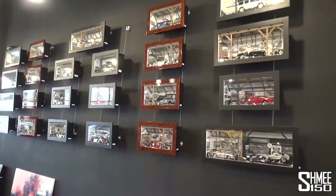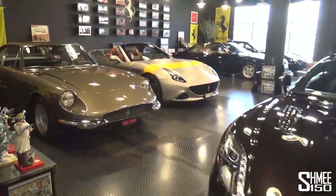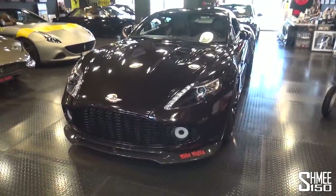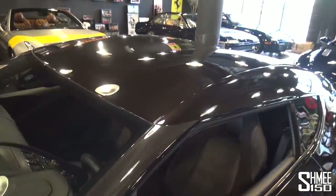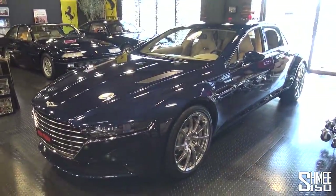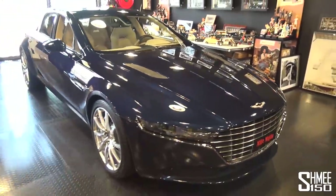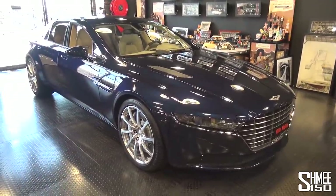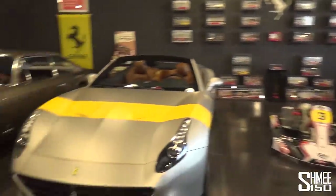Here we also have two very special Aston Martins plus four Ferraris, and we'll go and see more of the Ferraris in a moment. We start with the Aston Martin Vanquish Zagato Coupe — one of 99 cars, this is actually car number 3 of the run, with the signature double bubble roof you find on Zagato cars. Behind that we have the Lagonda Taraf — a very unusual car, one of 125, originally intended only for the Middle East market. In the dark blue paintwork with the light-coloured interior it definitely looks the part.